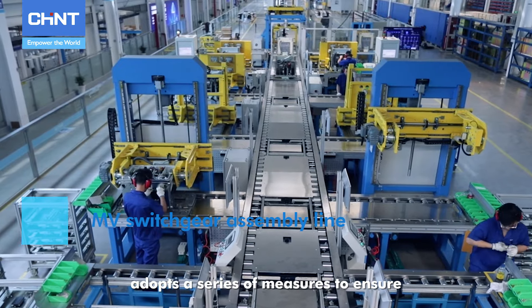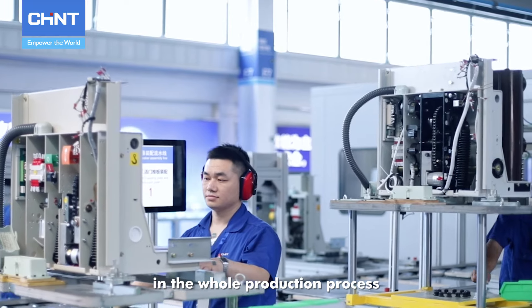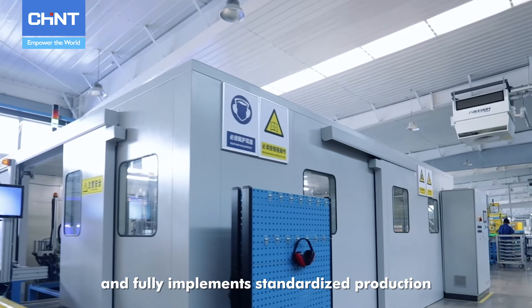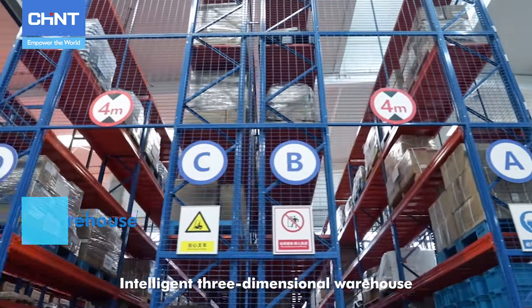A series of measures are adopted to ensure there is no potential safety hazard in the whole production and use process, fully implementing standardized production.